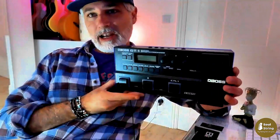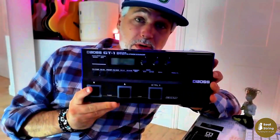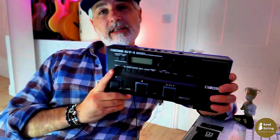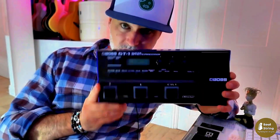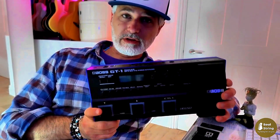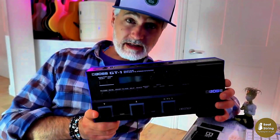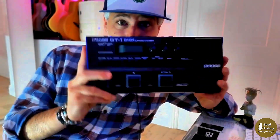First up, live from my pedal board — you guys will recognize this — the Boss GT1. This is an incredible unit. I just unplugged this to show you because I was using it. I have tried many, many high-end modelers: Kemper, Axe FX, Helix, all of them. And the one that I kept is this one.